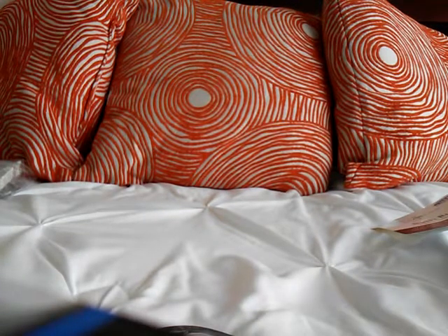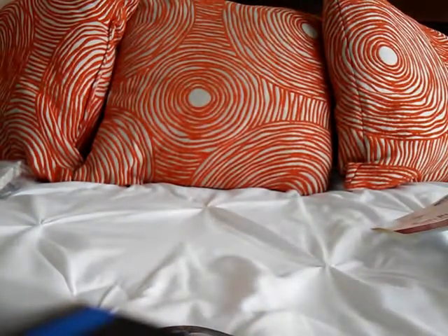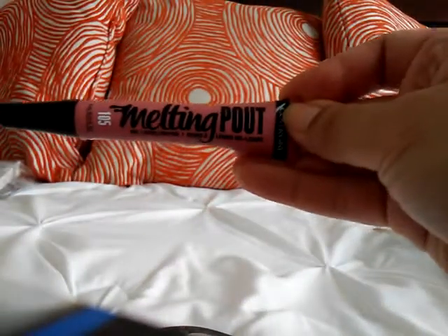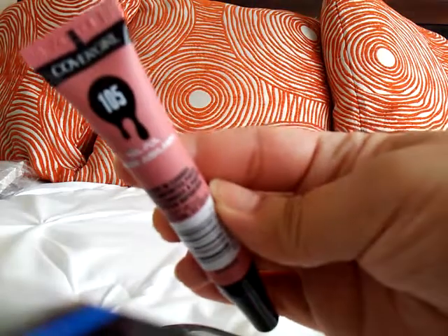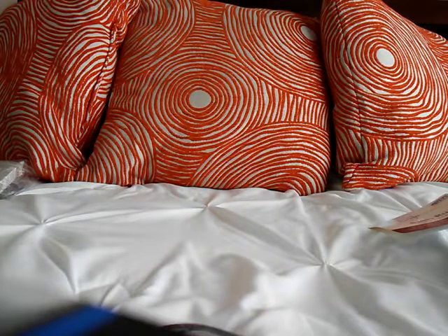I also picked up a lipstick — it's a gel liquid lipstick by CoverGirl called Melting Pout, number 105. I think it's called Gel Full. It has a soft tip applicator.